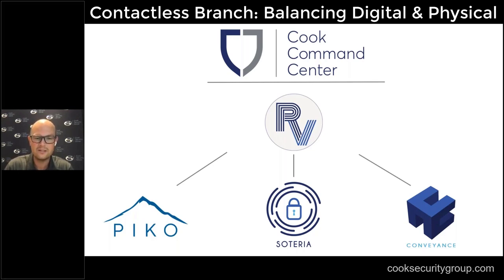Being able to manage things remotely through our network operations center has proved very valuable for many customers. Furthermore, RemoteView has been tweaked to really be an integration portal for a lot of our different deployed solutions. Several of you are familiar with our Pico solution, our Soteria solution unveiled in May, and Conveyance unveiled last year — all powered and run through our RemoteView platform, connecting these different devices together.